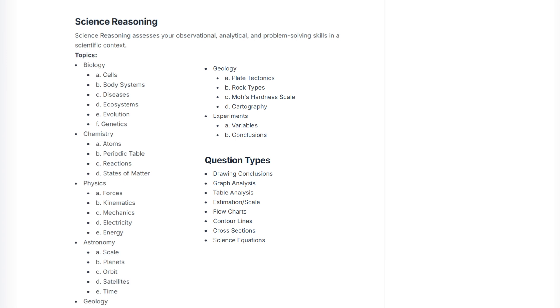The key question types include drawing conclusions, graph analysis, table analysis, estimation and scale, flow charts, contour lines, cross sections, science equations, and experiments. For this assessment, I highly recommend learning up until year 10 for all topics listed, as this will help build up your knowledge in science. I also recommend trying to sit ICAS or science competition papers, as they are most similar to science reasoning.